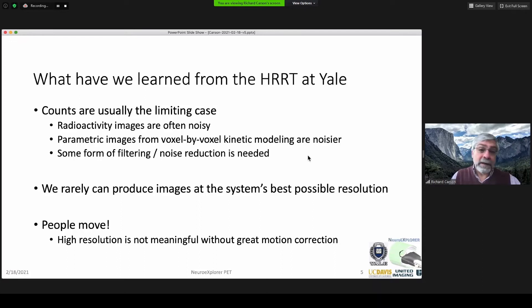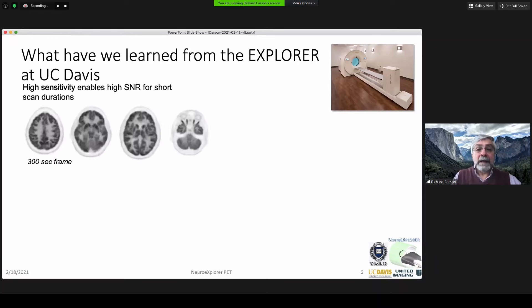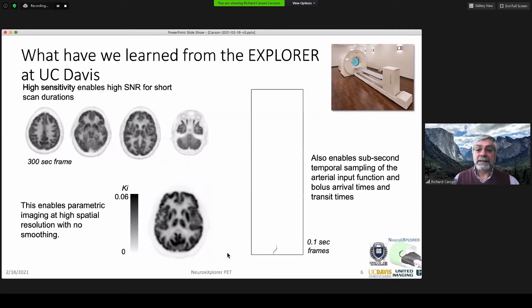The other thing we've learned is that people move, and even trying to get high resolution is not meaningful without great motion correction. Our collaborators on this project come from UC Davis and United Imaging, who built the Explorer — the two-meter-long PET scanner. What they've learned is that by having exceptionally high sensitivity with a large field of view, you get spectacular signal-to-noise ratio. That lets you create a parametric image of FDG KI with no smoothing necessary, and provides exceptional temporal sampling — showing at 100-millisecond timeframes the distribution of a radiotracer throughout the whole body.